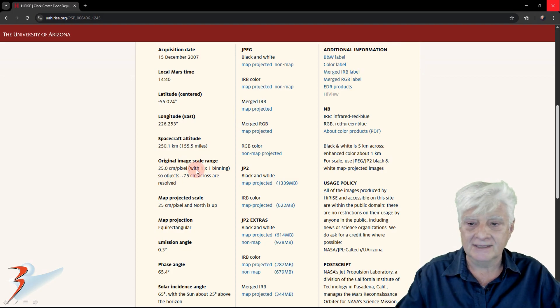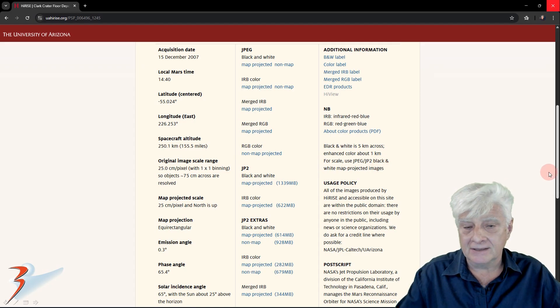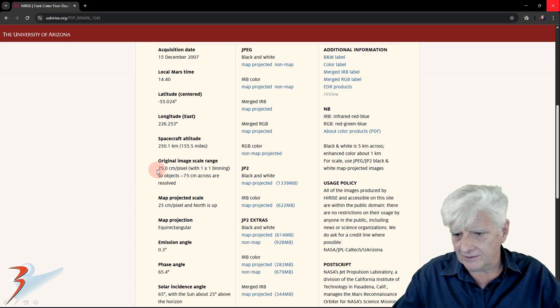The image was captured at a high resolution of 25 cm per pixel with 1x1 binning. I'll be showing you the image I cropped from this JP2 black and white map-projected file. This must be one of the largest JP2s I've analyzed — it's over 1.3 GB in size. I also want you to note not just the scale of 25 cm per pixel, but also the sun's elevation angle of about 25 degrees above the horizon.